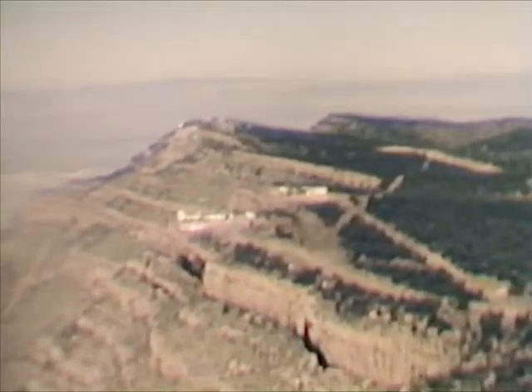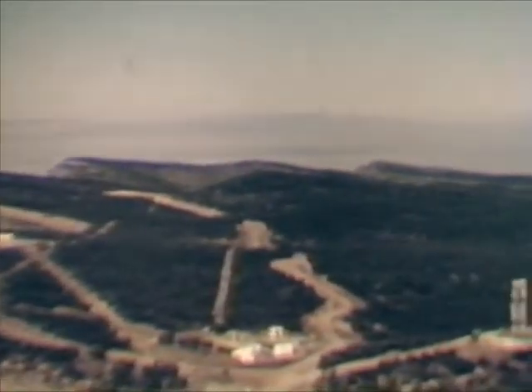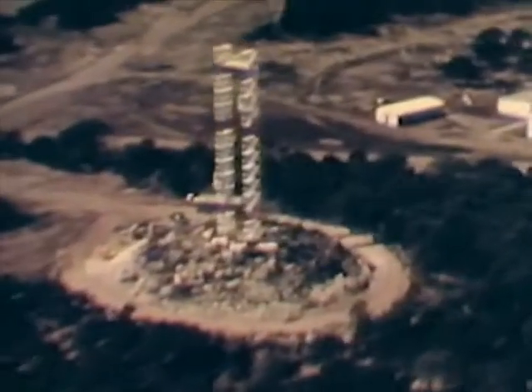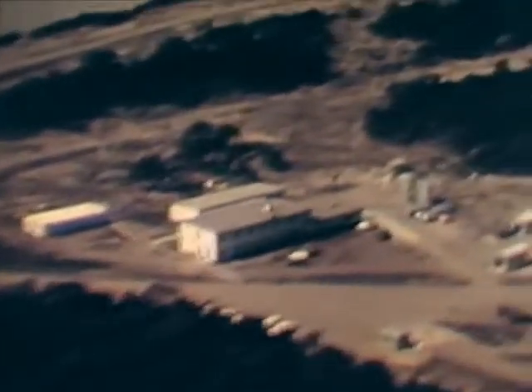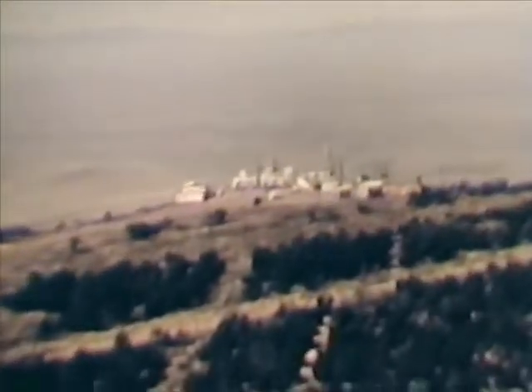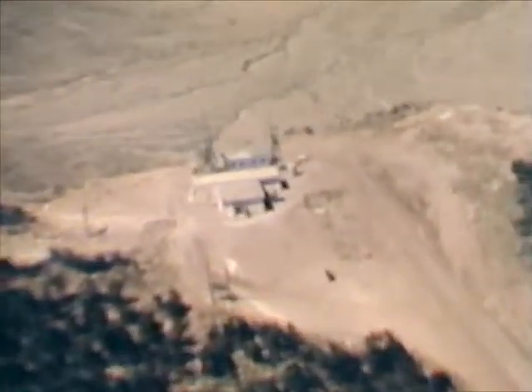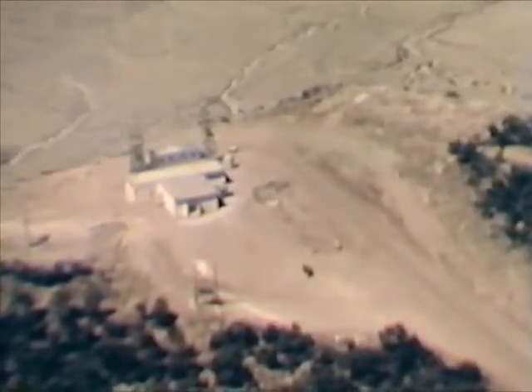A considerable amount of instrumentation is located at North Oscura Peak. The tower in the foreground marks the site of another frequency monitoring station. At the crest of the mountain, radar and other instruments are located. Here, as at most highly elevated sites, microwave relay stations assure line-of-sight communications.